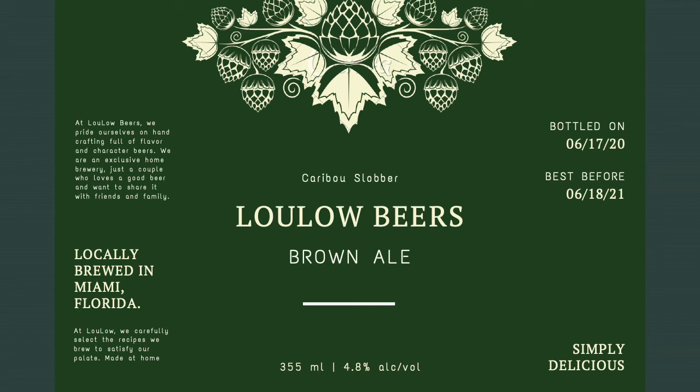Hi, my name is Luis Perez Garcia. The recipe I used for my brewing project was Caribou Slobber Brown Ale from Northern Brewers. This is my beer label.